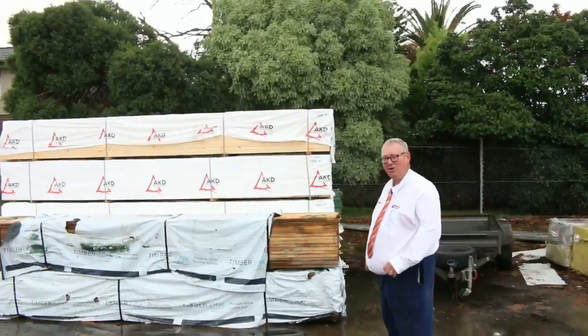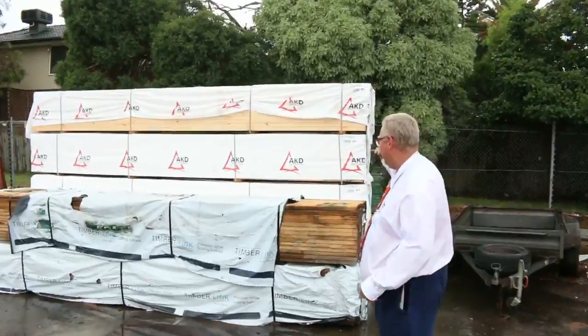G'day, Michael from Fowls here once again for the Tuesday afternoon preview for tomorrow's auction — Wednesday the 22nd of March 2017 at 10 a.m. Heaps of stock in this week guys, let's go for a walk and have a look at what we've got.